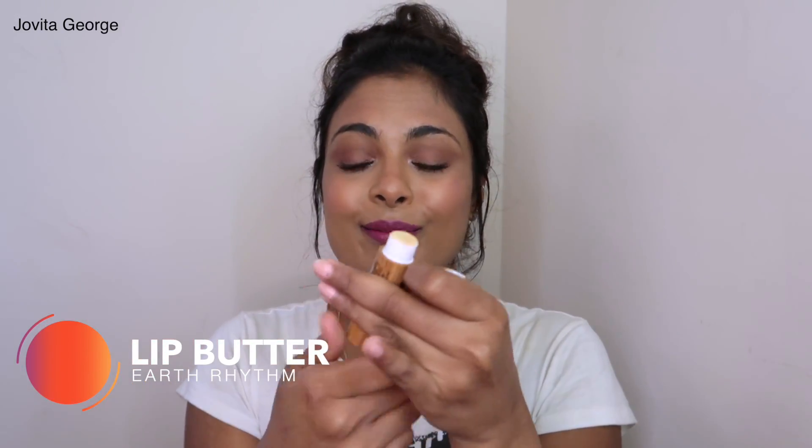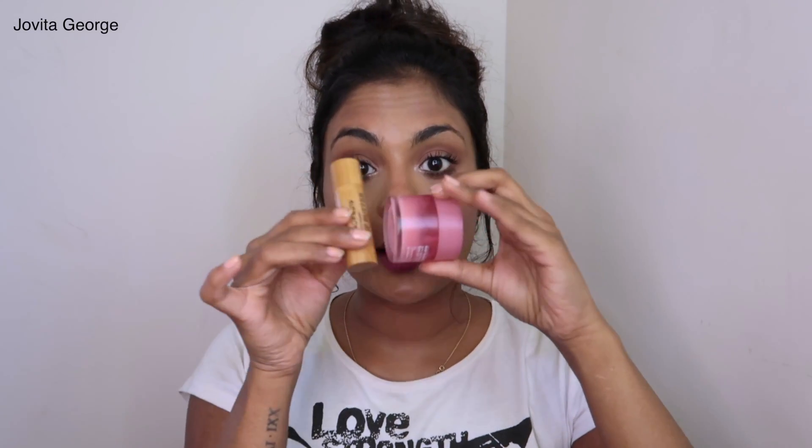We have a dupe for the Laneige Lip Mask right here in India. I tried so many lip balms to find a dupe and nothing came close — until I tried this: the Certified Organic Lip Butter from Earth Rhythm. It's no-nonsense, it hydrates and treats your lips, and it doesn't make you want to grab it again and again because it's not drying your lips out. It's just treating and healing — these two do the exact same for me, so I call them dupes.